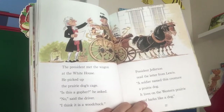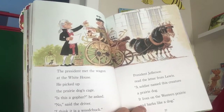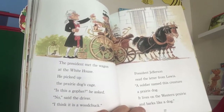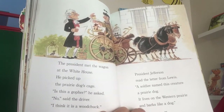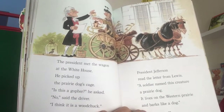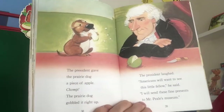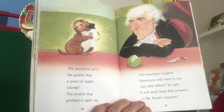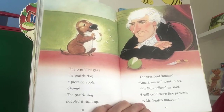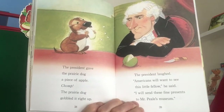The president met the wagon at the White House. He picked up the prairie dog's cage. "Is it a gopher?" he asked. "No," said the driver. "I think it is a woodchuck." President Jefferson read the letter from Lewis: "A soldier named this creature a prairie dog. It lives on the western prairie and barks like a dog." The president gave the prairie dog a piece of apple. Chomp! The prairie dog gobbled it right up. The president laughed. "Americans will want to see this little fellow. I will send these fine presents to Mr. Peel's Museum."